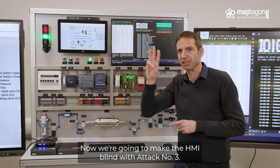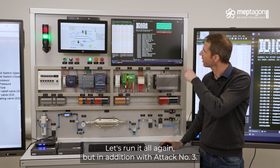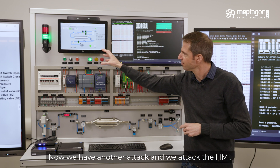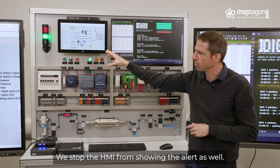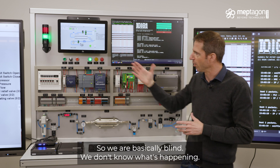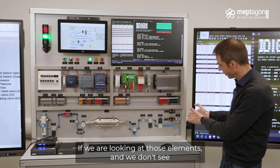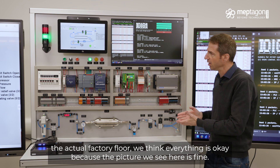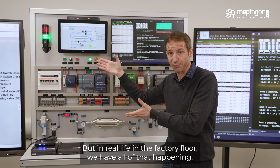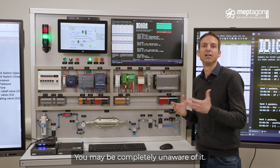Now we're going to make the HMI blind with attack number three. In addition, attack number three — we now attack the HMI and stop it from showing the alert as well. Now there's no alert on the HMI and no alert on the light. We are basically blind. We don't know what's happening. If we're looking at those elements and don't see the actual factory flow, we think everything is okay, because the picture we see here is fine. But in real life, in the factory flow, we have all of that happening, and we may be completely unaware of it.